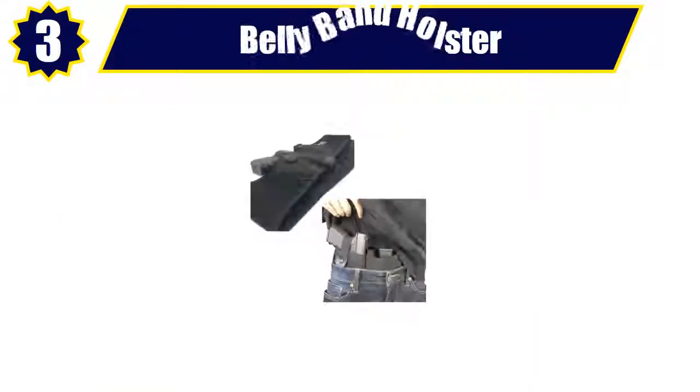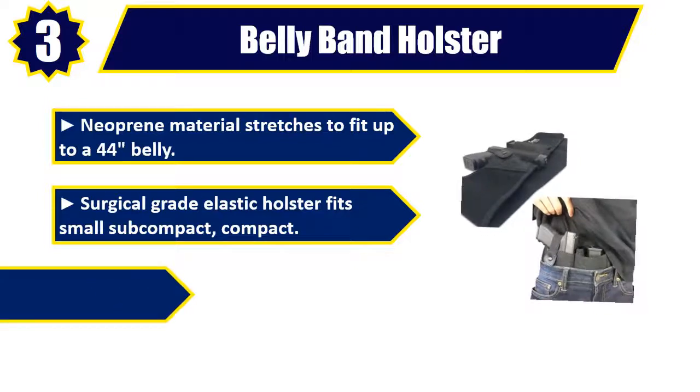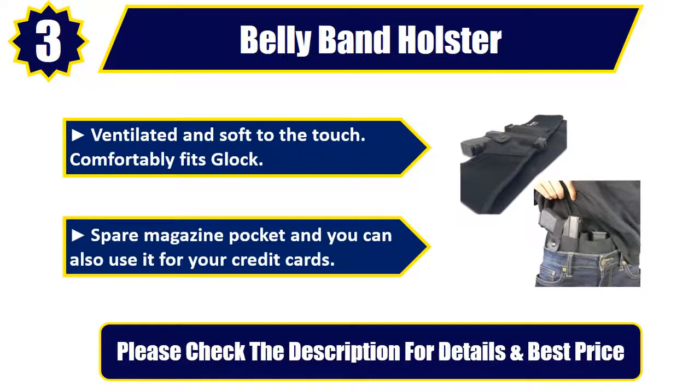Number 3: Belly Band Holster. Neoprene material stretches to fit up to a 44-inch belly. Surgical grade elastic holster fits small subcompact and compact firearms. Can be worn inside the waistband or outside the waistband. Ventilated and soft to the touch. Comfortably fits Glock, with a spare magazine pocket — you can also use it for your credit cards. Please check the description for details and best price.